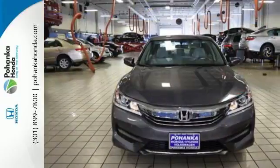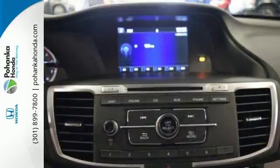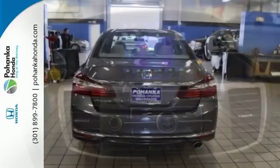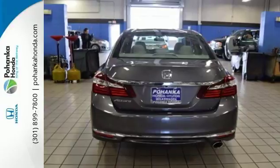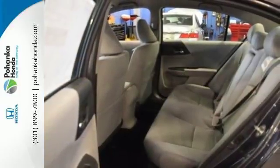Equipped with the Eco Assist system, Hill Start Assist, and multi-angle rear-view camera with dynamic guidelines, this is a vehicle that wants to take care of you. And with dual-zone climate control, Bluetooth, and the iMid with 8-inch high-resolution screen, you'll enjoy your drive even more.